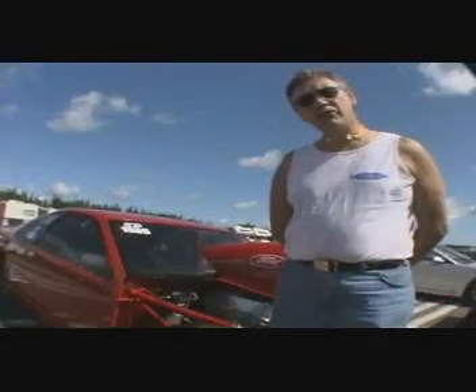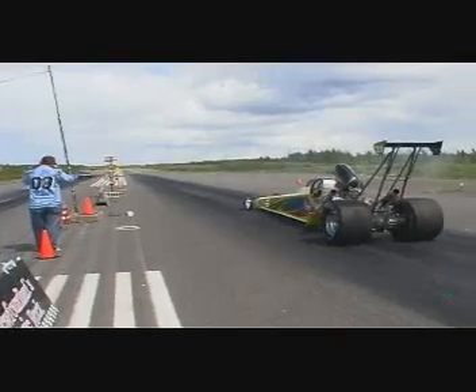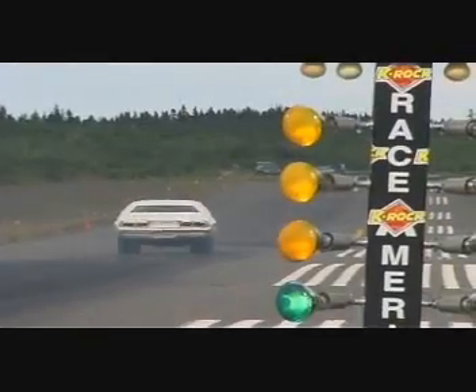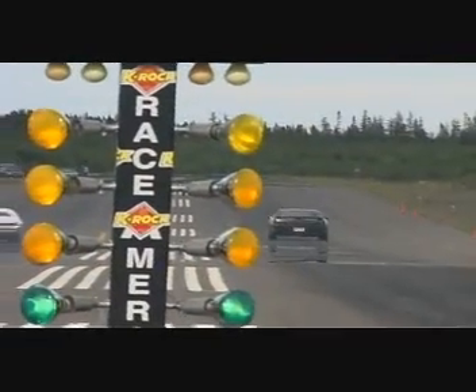Zero to 100 miles an hour in a little better than one second. In drag racing, the cars race one quarter mile from a standing start. There are three classes: Street, Pro, and Super Pro.